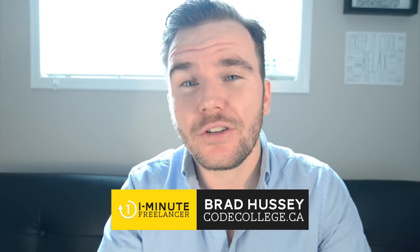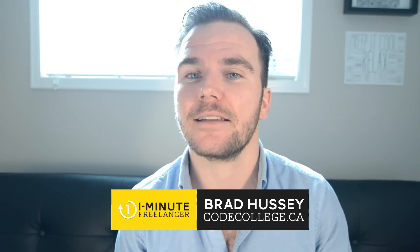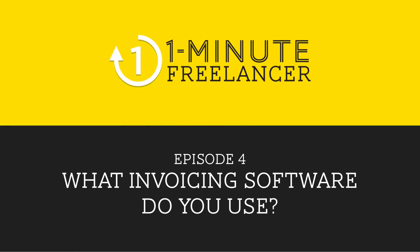Welcome back to the One Minute Freelancer Show, where you'll get weekly tips, tricks, facts, and hacks to improve your freelance career one minute at a time. This is episode four. Today's question is: what do you use for your online invoicing and billing system, and why?